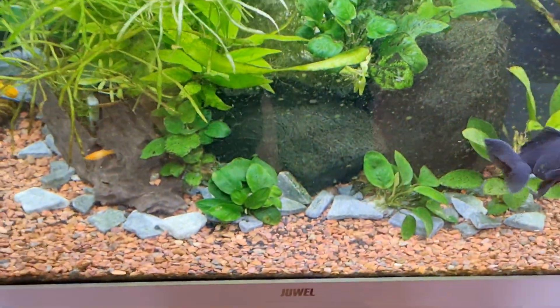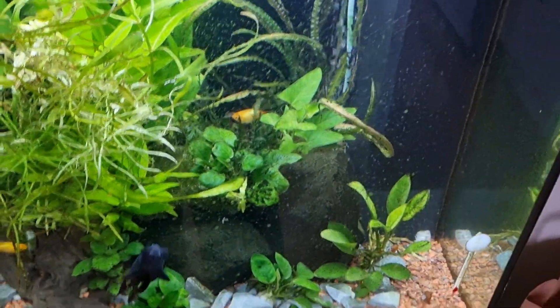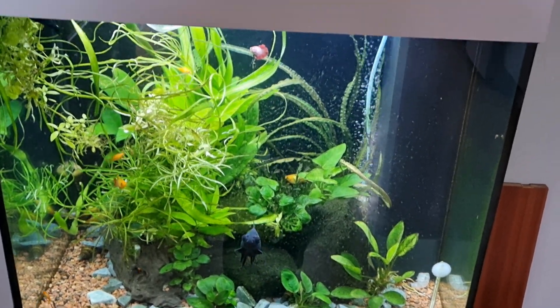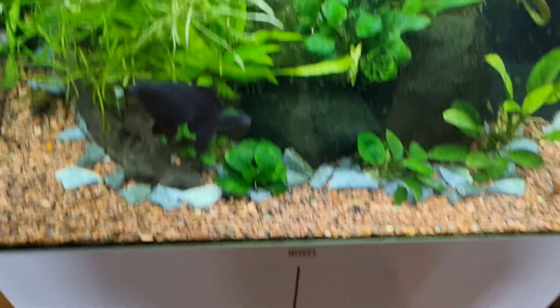Today was the first time I saw nitrates but not nitrites, which is usually a sign that everything is on the right track. I need to clean the glass here, but look at how much the plants are growing already. Also got a bunch of babies from the platys, but that's for a different video — I have so much to show you guys.